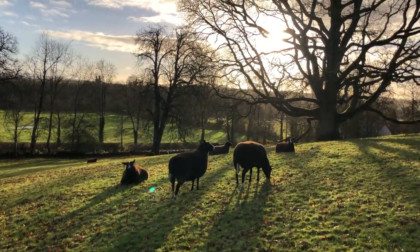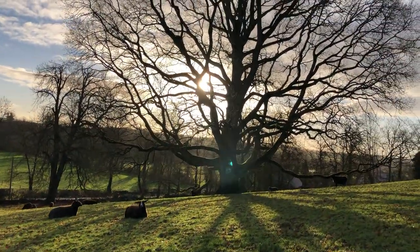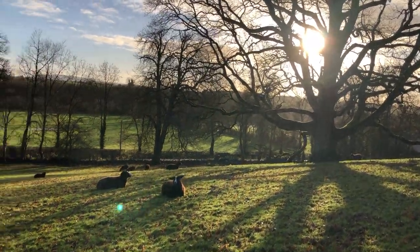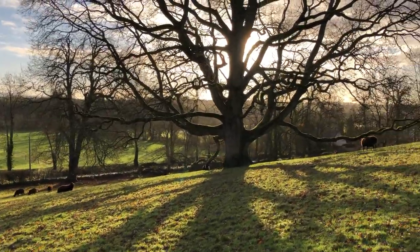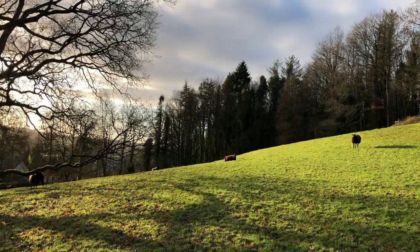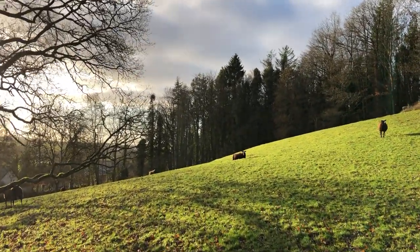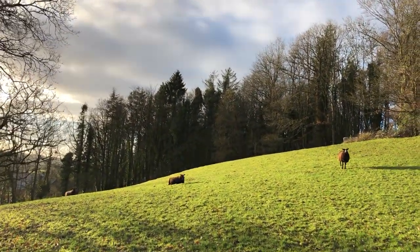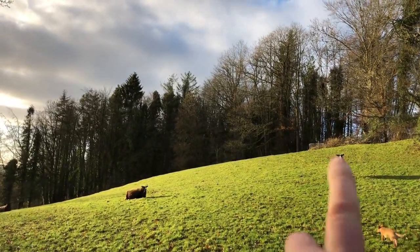I'll bring all the in-lamb ewes into the shed with a straw bed and get ready. I will dag the ewes that need dagging. They're all enjoying the sun this morning because it has been so wet for so many days now.